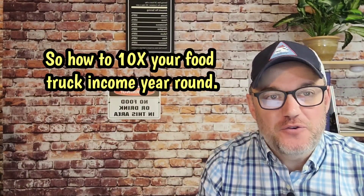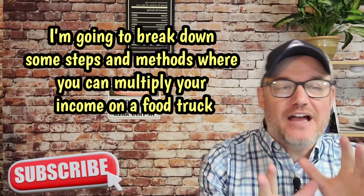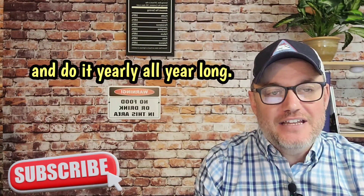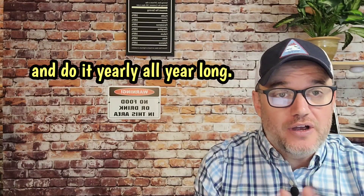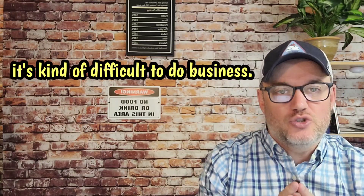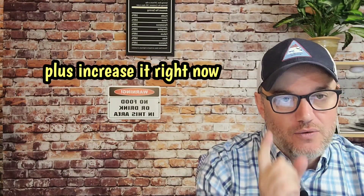So how to 10x your food truck income year-round. In this video for Food Truck Freaks, I'm going to break down some steps and methods where you can multiply your income on a food truck and do it all year long. As you may or may not know, if you own and operate a food truck during the winter season, it's kind of difficult to do business, but I'm going to give you some great tips on how to make money year-round, plus increase it right now.